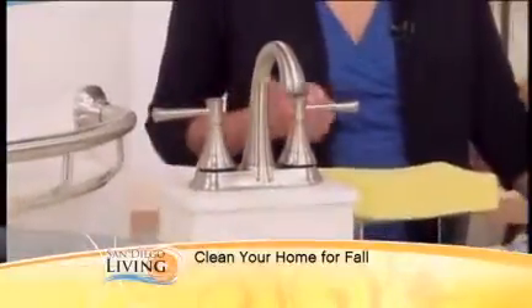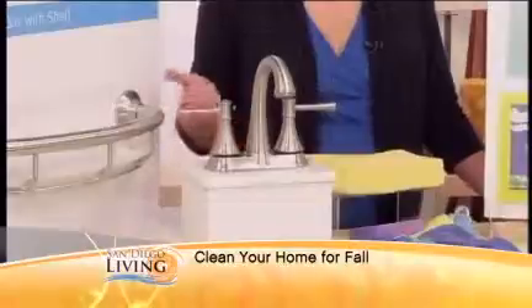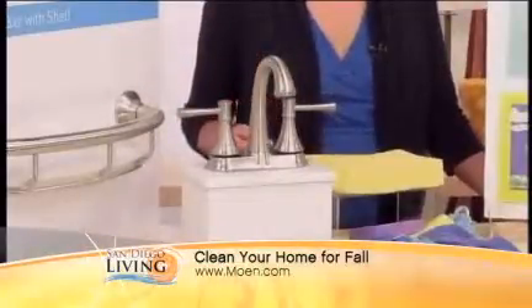We always love hearing about these home remedies — it makes it easier than getting all the chemical stuff. And the only thing that could be better would be if your house just cleaned itself. I have this bathroom faucet, the Moen Asheville Bath Faucet. It has a spot-resistant finish which resists water spots and fingerprints. It also has what's called microban antimicrobial technology built in, which inhibits the growth of bacteria, mold, and mildew — the things that cause ugly stains that are really hard to clean.